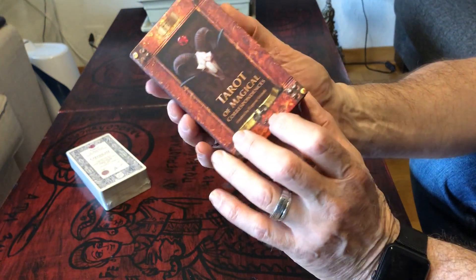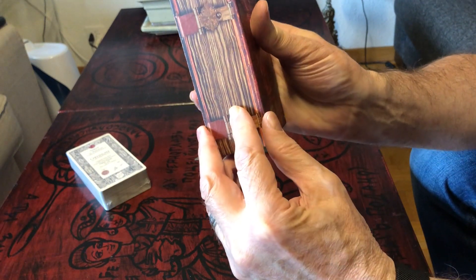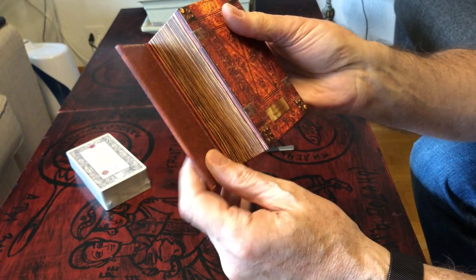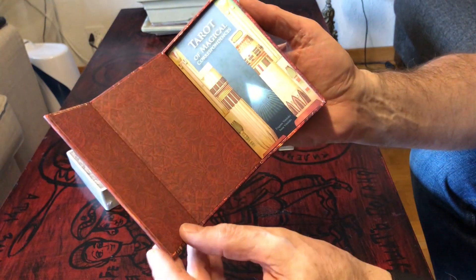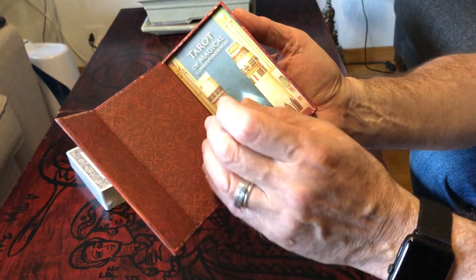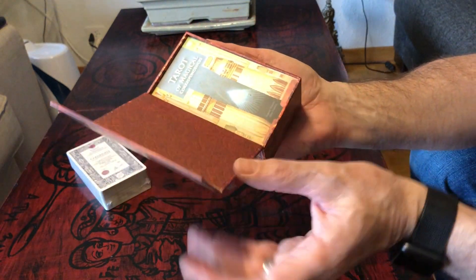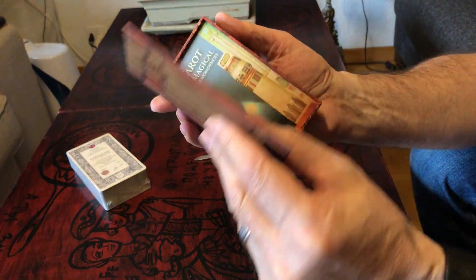This is a flip magnetic box, and it opens this way. Really easy to open, just like this.